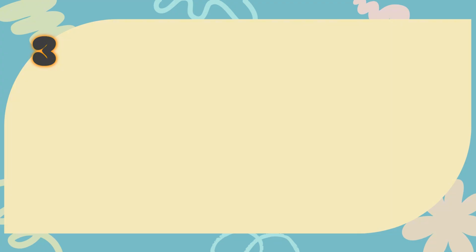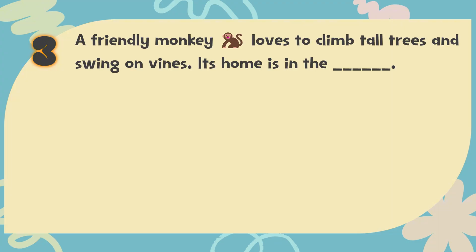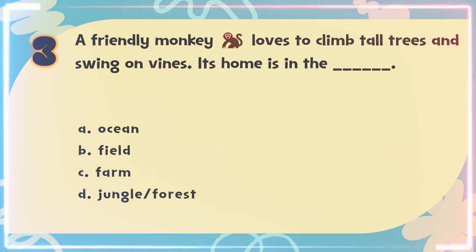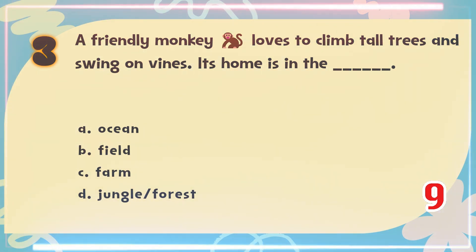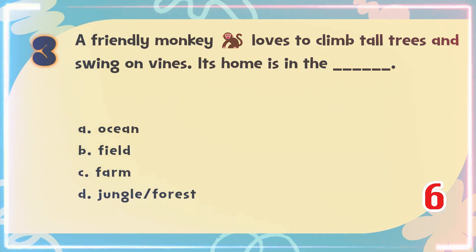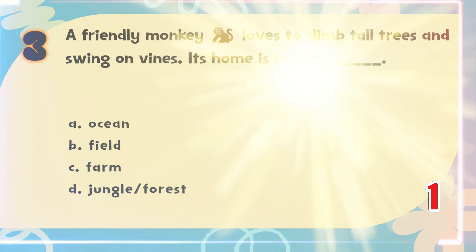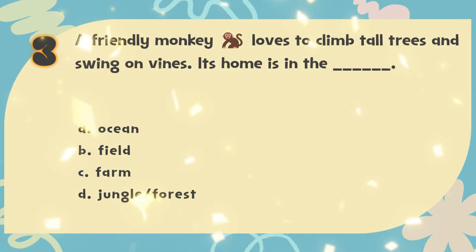Number 3. A friendly monkey loves to climb tall trees and swing on vines. Its home is in the blank. The choices are: A. Ocean, B. Field, C. Farm, D. Jungle or forest. The correct answer is D. Jungle or forest.